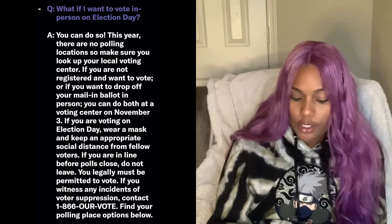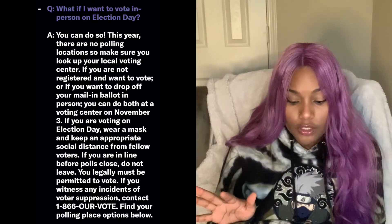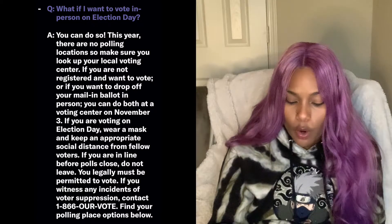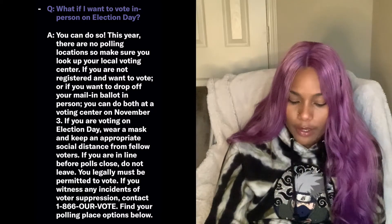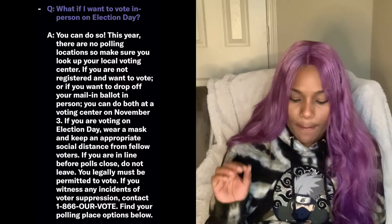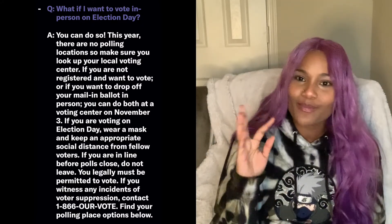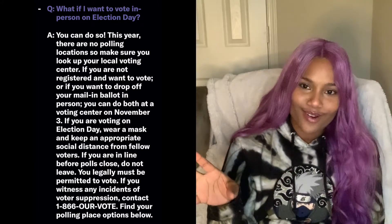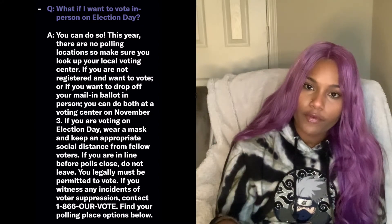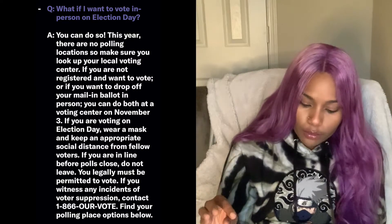What if I want to vote in person on election day? You can do so. This year there are no polling locations, so make sure you look up your local voting center. If you are not registered and want to vote, or if you want to drop off your mail-in ballot in person, you can do both at a voting center on November 3rd. But why wait? Get it done so you don't have to worry. If you are voting on election day, wear a mask and keep an appropriate distance from other voters to keep yourself and the people around you safe.